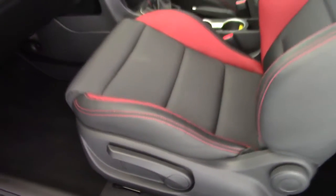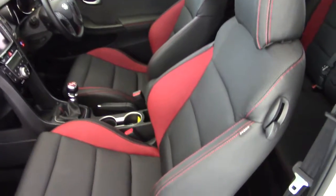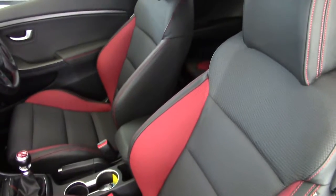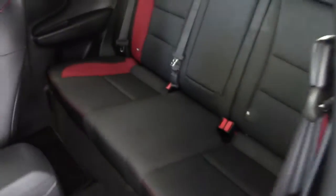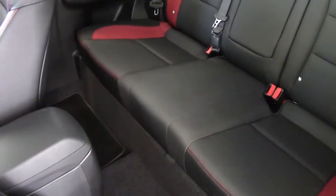We've got this really smart black and red cloth upholstery here. Deeply bucketed front seats really hold you in position whilst you're cornering at speed. Have a look in the back and we can see there's plenty of room in the back of the car here.